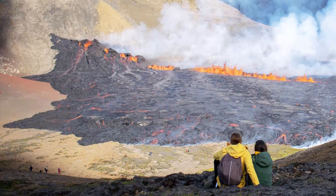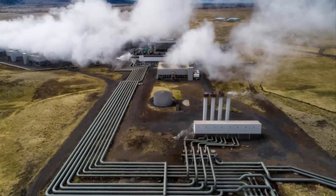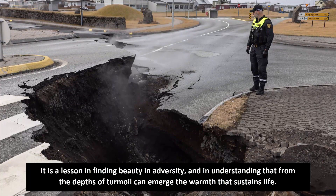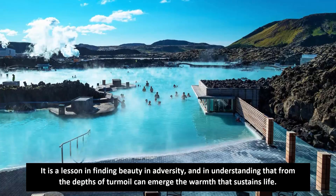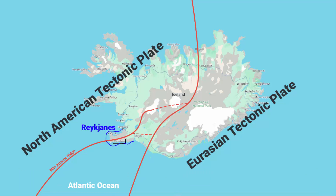This is nature's duality. Iceland teaches us that nature's wrath can also be its gift — a lesson in finding beauty in adversity, and in understanding that from the depths of turmoil can emerge the warmth that sustains life. Iceland, with its dual nature, reminds us to appreciate the intricate balance between chaos and creation, and that even in destruction, there is a silent promise of renewal.